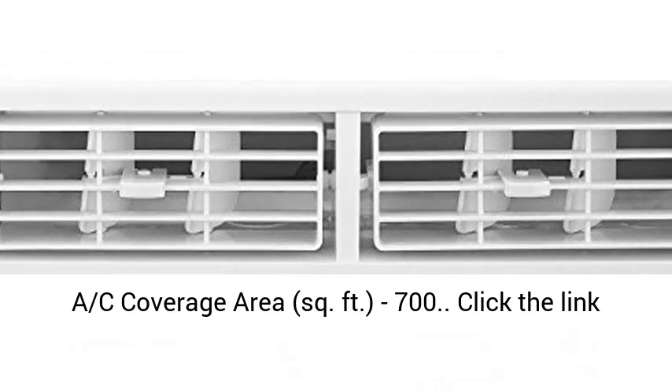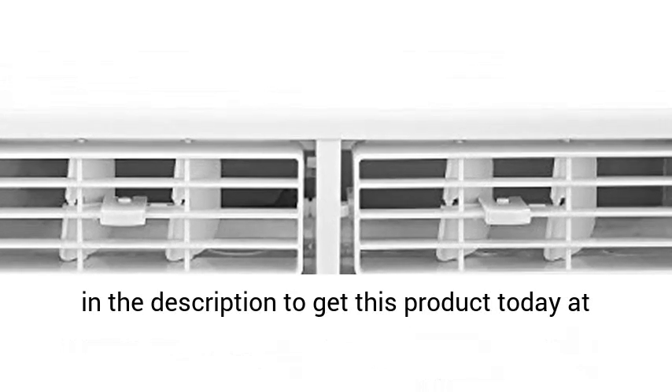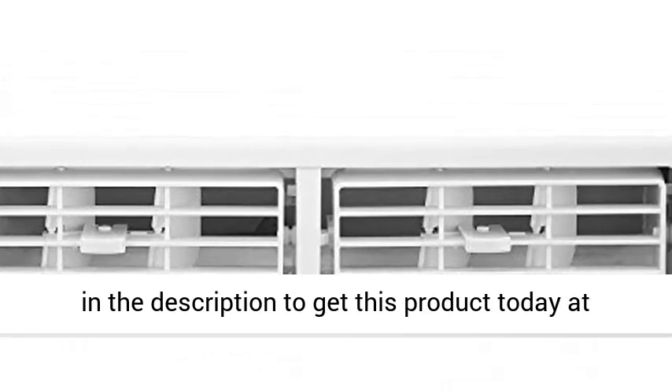AC Coverage Area: 700 sq. feet. Click the link in the description to get this product today at the best price.